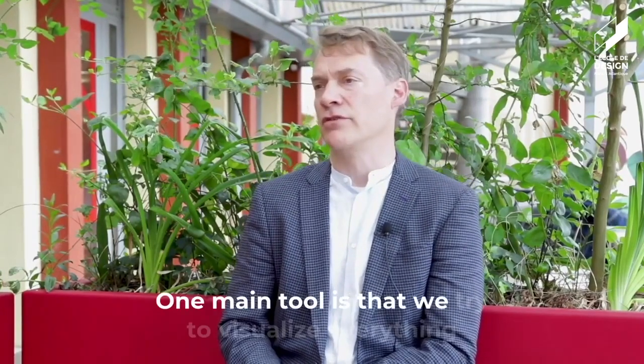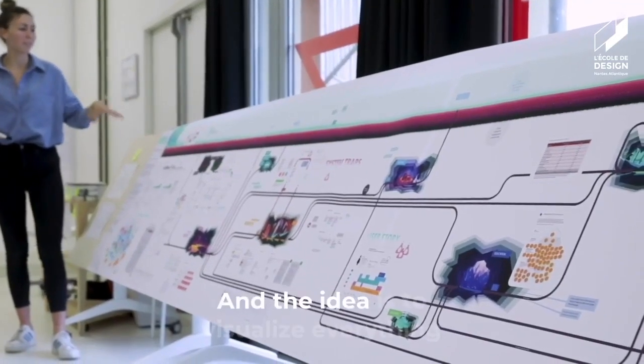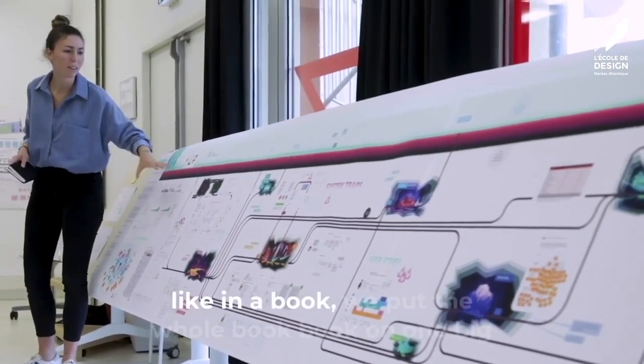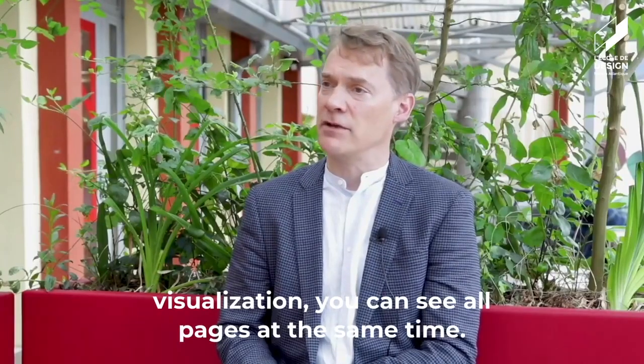One main tool is that we try to visualize everything — we make big maps. The idea is to visualize everything. So instead of having a report like in a book, we put the whole book on one big visualization, so you can see all pages at the same time.